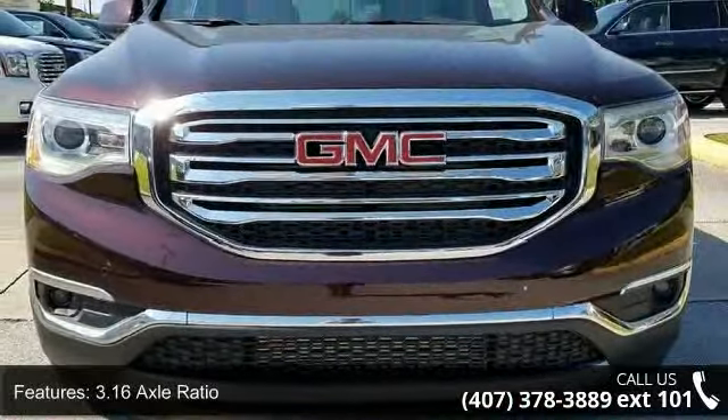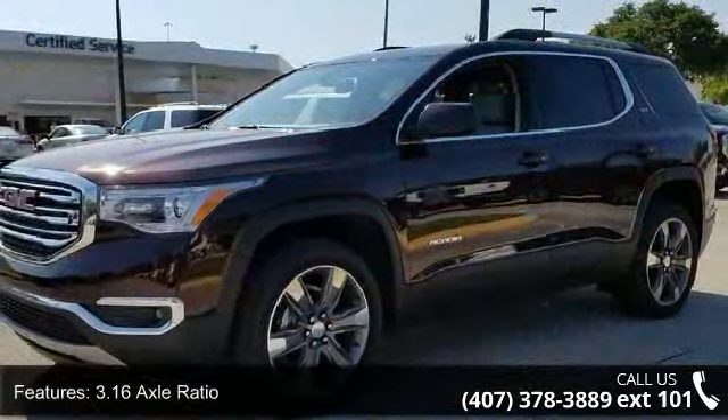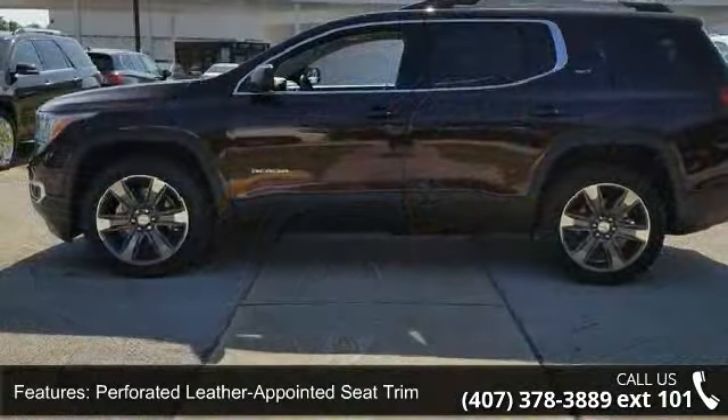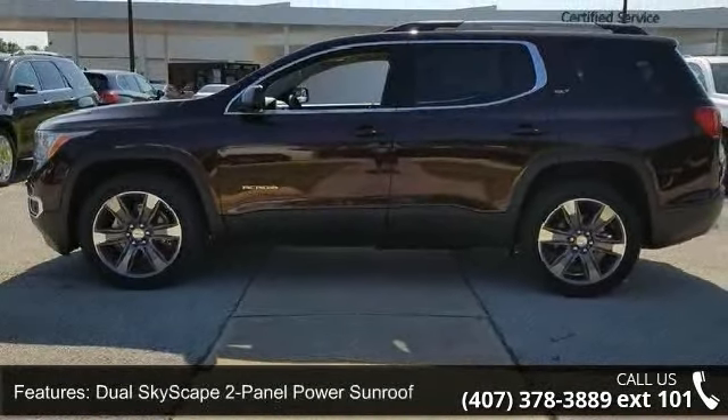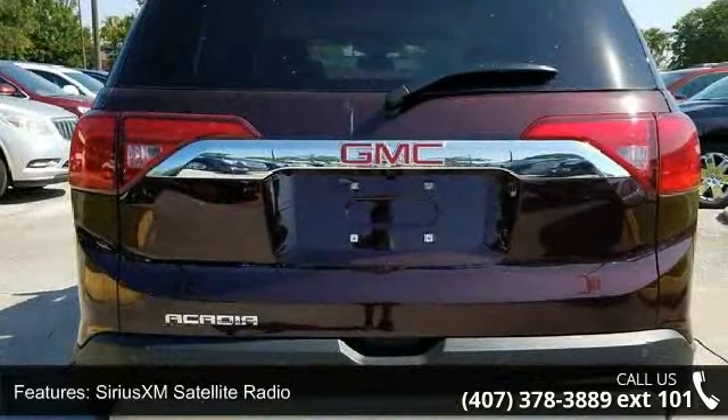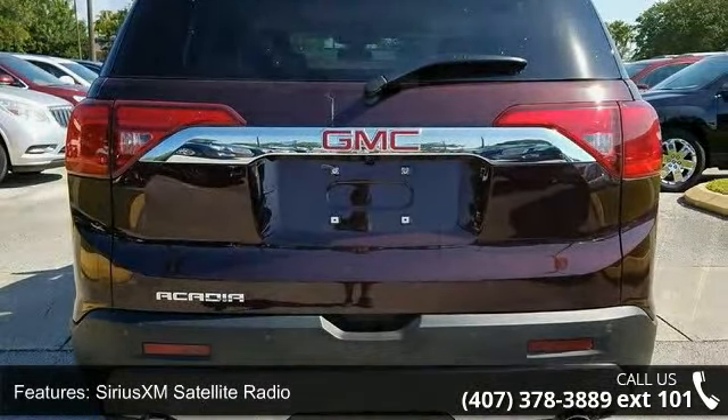This vehicle's top features include 3.16 Axle Ratio, Perforated Leather Appointed Seat Trim, Dual Skyscape 2-Panel Powder Sunroof, SiriusXM Satellite Radio, Retractable Cargo Shade, 4-Wheel Disc Brakes, Air Conditioning, and Electronic Stability Control.